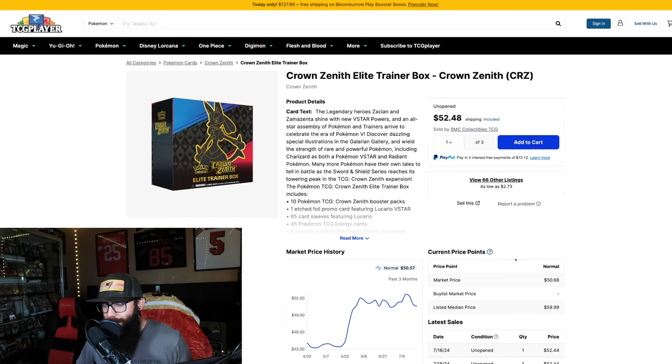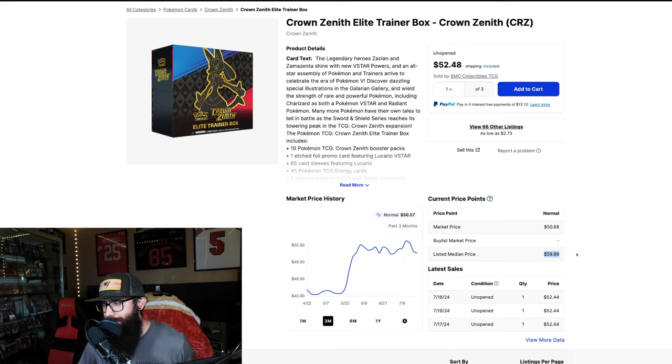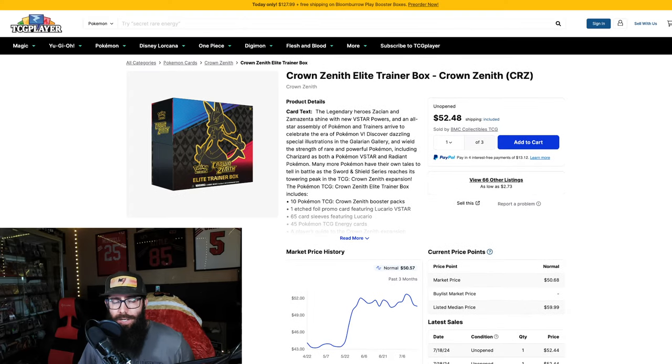Then I wanted to touch on Crown Zenith ETBs real quick. You can see the reprint last year took it from $65 all the way down to $38, and now we're finally seeing a recovery. On the three-month chart we were up into the $50s and now we're down just a little. There was a Prime Day and Best Buy was running sales with these at $40, so that might be bringing the price down temporarily. I expect this to have a steady long climb — it's an absolutely amazing set.